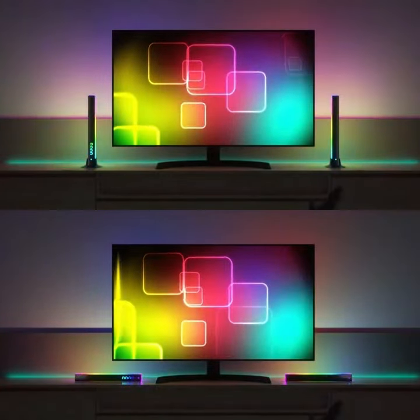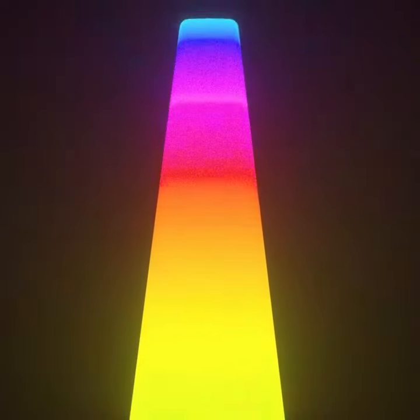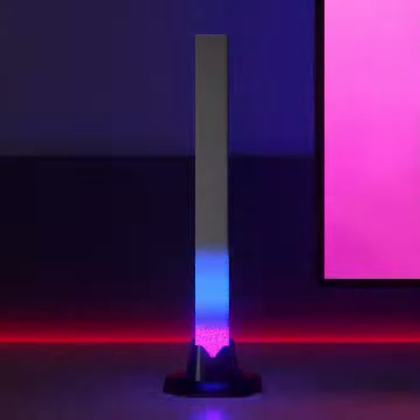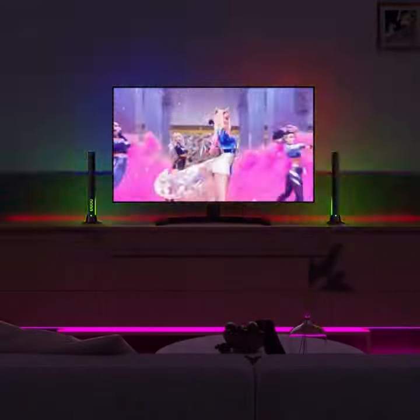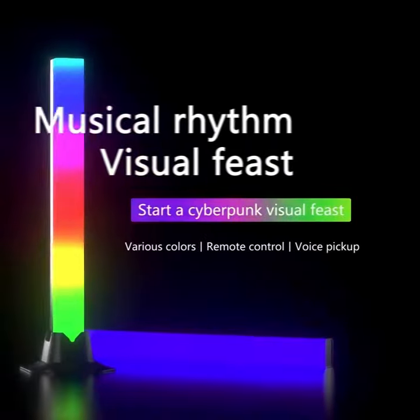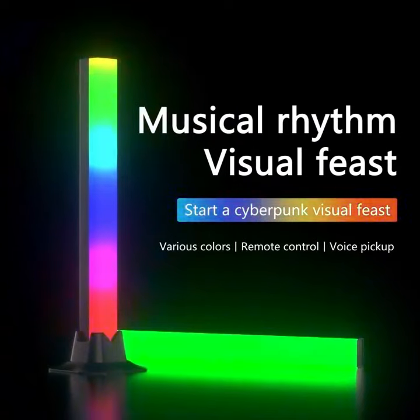The lamp has a power of 5W and an output voltage of DC5V, with a lighting angle of 270 degrees. The lamp body height is 32 centimeters, and the lamp beads are 5050 RGBIC.